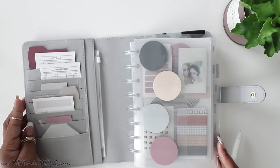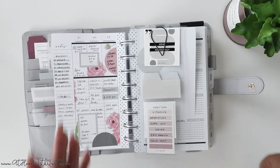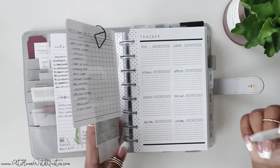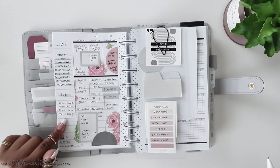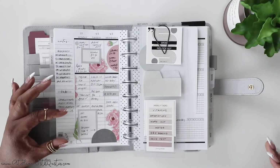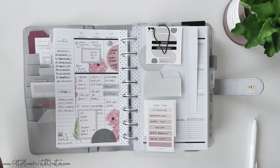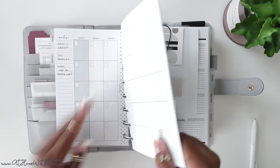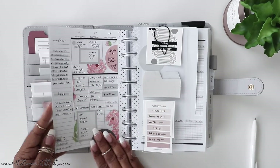Another way you can track habits is by popping a sticker on your planner. There are a ton of stickers on the market that already have habit trackers designed within the sticker. All you have to do is pull it off and pop it in your planner wherever you want it to go. If you want to track habits by the month, pop it onto your monthly spread. If you want to track them by the week, add it to your weekly spread.